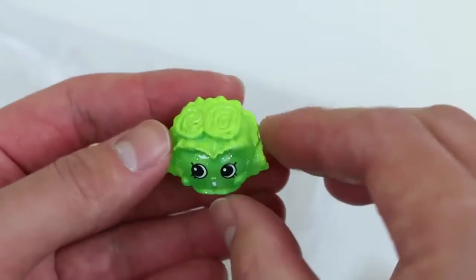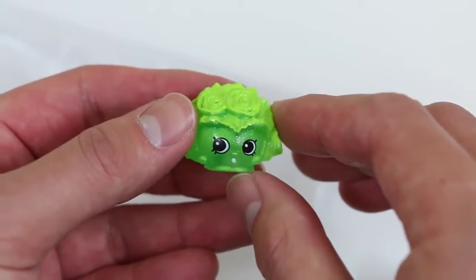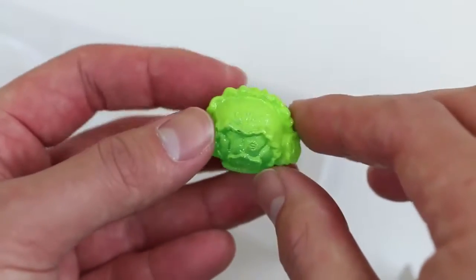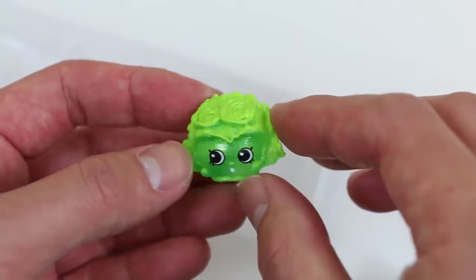And for our last glitter exclusive, it's Crispy Lettuce! Crispy's all green, but if you look closely, you can see all that glitter! Crispy Lettuce is definitely a family member of Crispy Crackers!